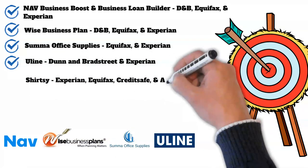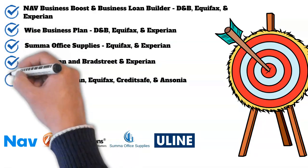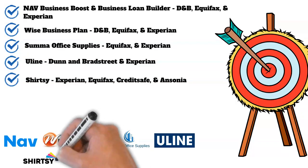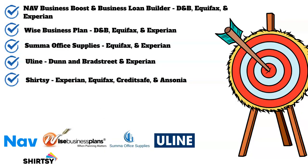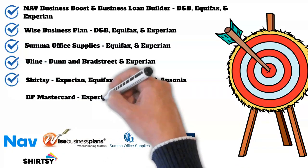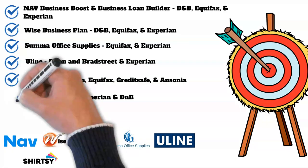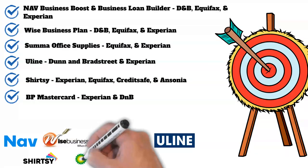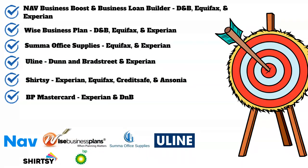Shirti is another vendor that reports to Experian, Equifax, CreditSafe, and Insonia. They can provide your company with t-shirts and other apparel, as they specialize in direct-to-garment printing. Nearing the end of our net 30 vendors is the BP MasterCard underwritten by Arco. Not only do you receive discounts on fuel at BP locations, but this card can be used at any station that accepts MasterCard, and the account reports to Experian as well as Dun & Bradstreet.